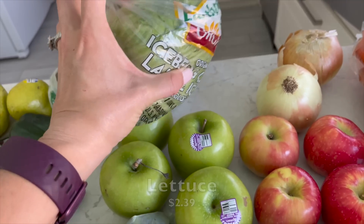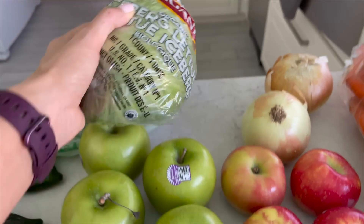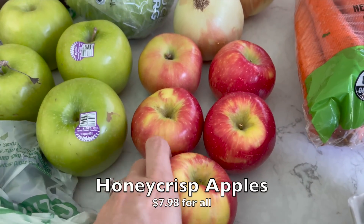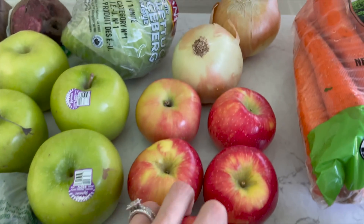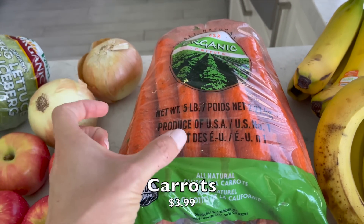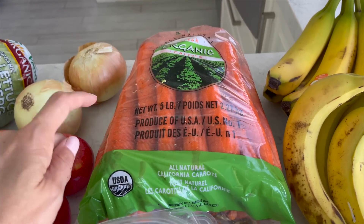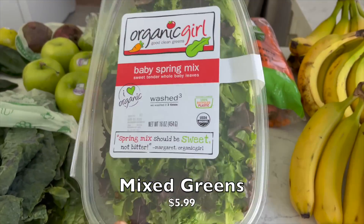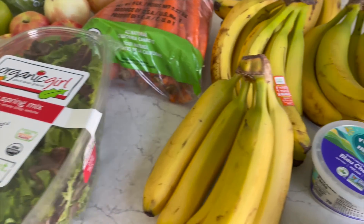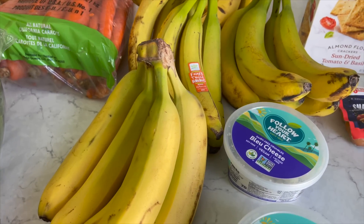I got two big bunches of dino kale as well, four Granny Smith apples, and an iceberg lettuce — though it's kind of pitiful and small, so I got another one at Trader Joe's too. I also got some Honeycrisp apples because I love those, a couple of onions for the sofritas, and then a big five-pound bag of organic carrots. When you're juicing them you go through them very quickly, but luckily they're pretty cheap.